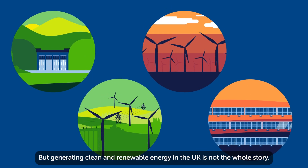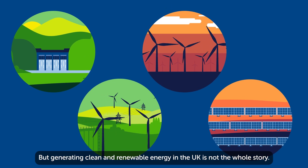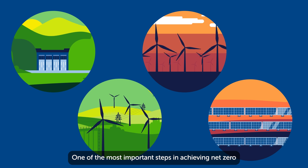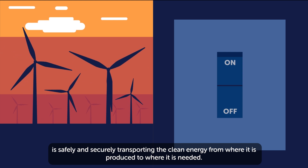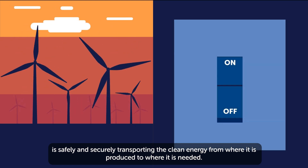But generating clean and renewable energy in the UK is not the whole story. One of the most important steps in achieving net-zero is safely and securely transporting the clean energy from where it is produced to where it is needed.